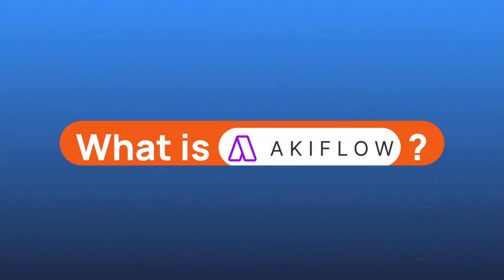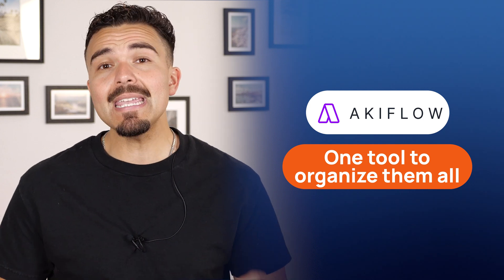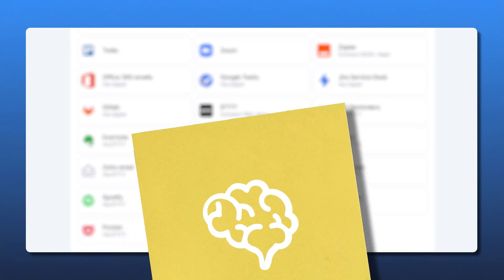First things first, what is Akiflo? At its core, Akiflo is a digital planner and a smart calendar. It's more than just a to-do list or scheduling app — it's designed to be a command center for everything I might need to get done. Whether my tasks live in Gmail or various workflow management apps or a sticky note in my mind, Akiflo helps pull them all into one focused, organized view. It's built to centralize my tasks, unify my schedule, and help me stay productive without feeling overwhelmed.